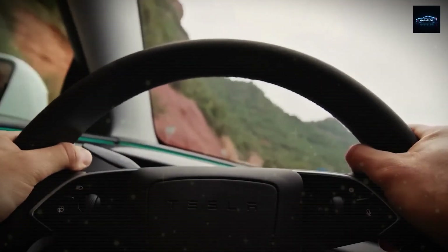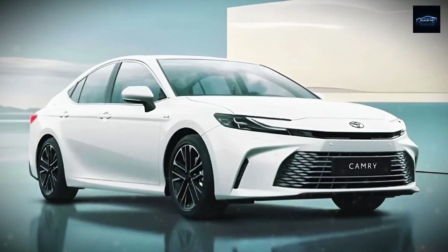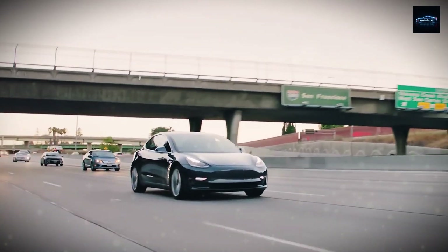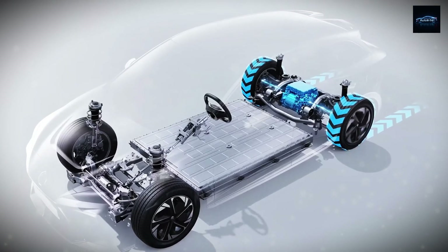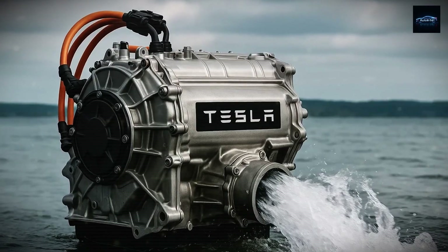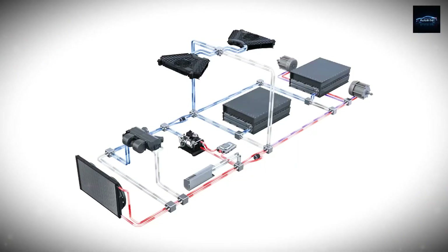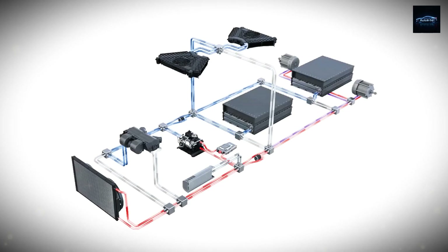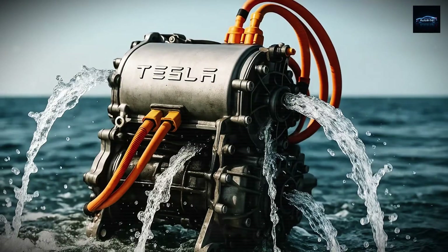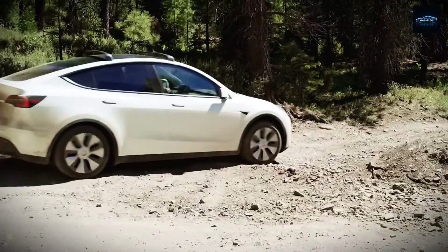Now let's talk power. According to leaked internal test results and credible industry sources, the 2025 Tesla Model 2 is expected to come with a brand-new water-cooled motor producing somewhere between 370 and 400 horsepower. That's pretty wild for a so-called entry-level EV, especially when most compact electric cars are putting out around 150 to 200 horsepower. Torque is expected to top 500 Nm, giving it the kind of off-the-line pull you'd normally see in much bigger vehicles.